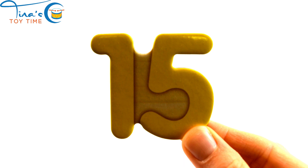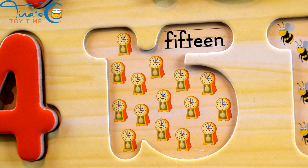Fifteen. Can you say fifteen? Fifteen clocks.